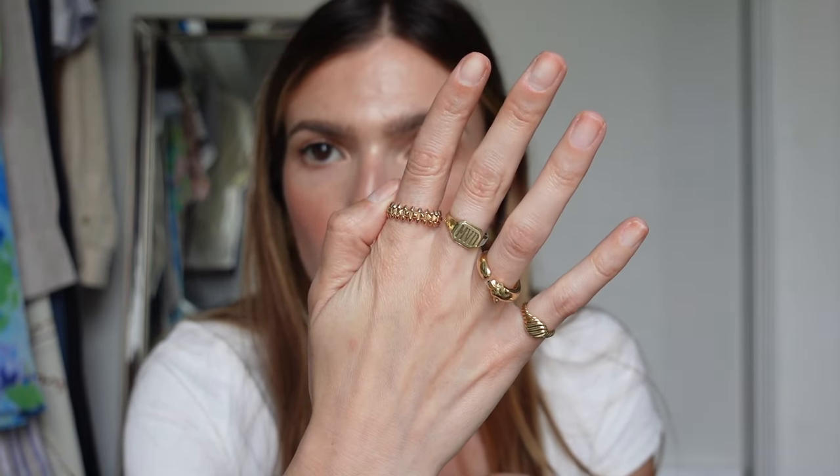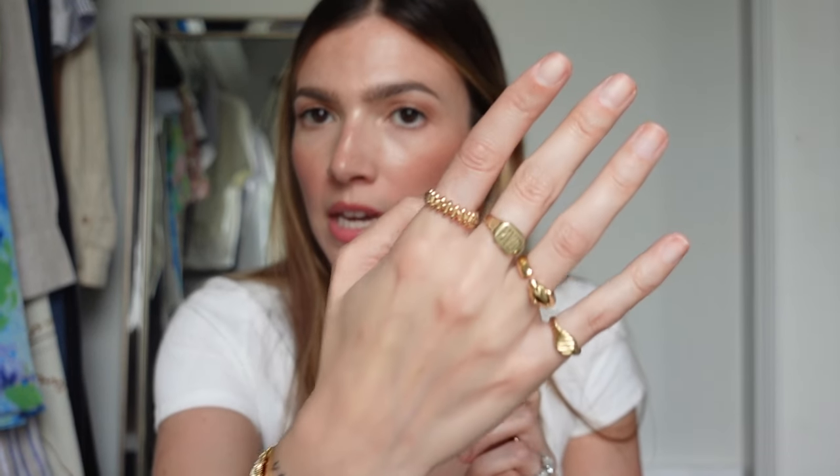My Cartier Clash ring is rose gold — Cartier's rose gold isn't too pinky, so you can get away with it. Although I'm not someone who shies away from mixing metals. I love gold and silver. I think mixing gold and silver gives an edgy bohemian vibe — like a carefree cool girl vibe — and I'm here for it.